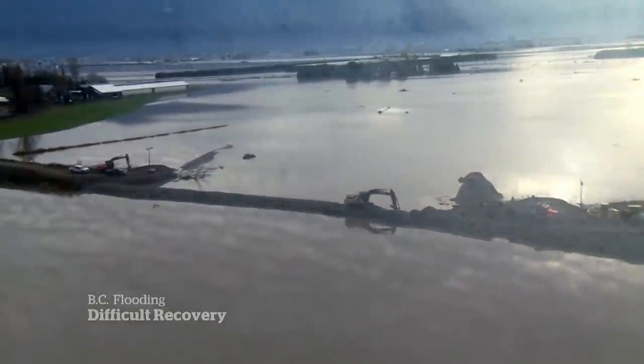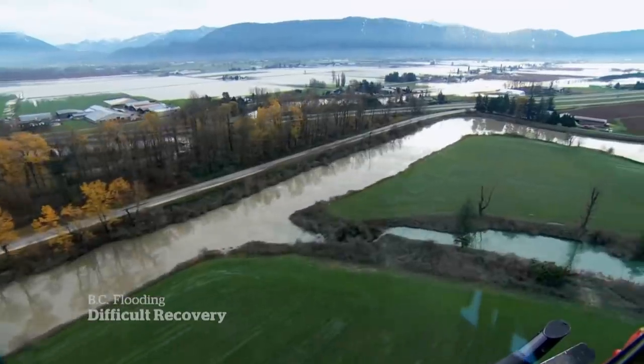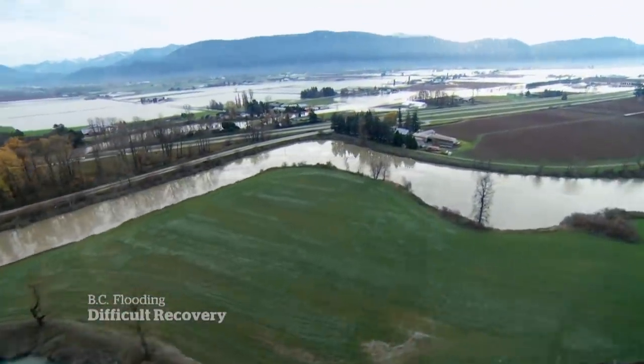Work on the dike — the only barrier between the Sumas River and the land — continues ahead of Tuesday's rain. In this waterlogged zone, there is nowhere for it to go, and every millimetre counts.